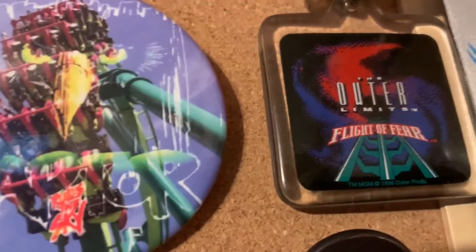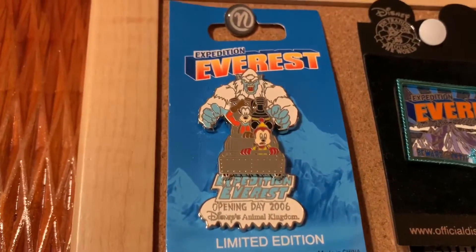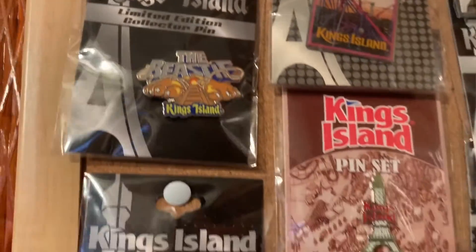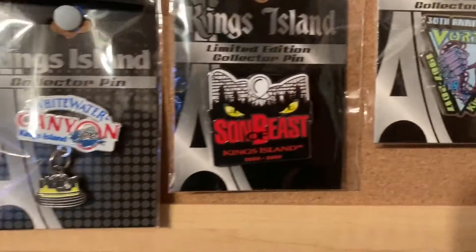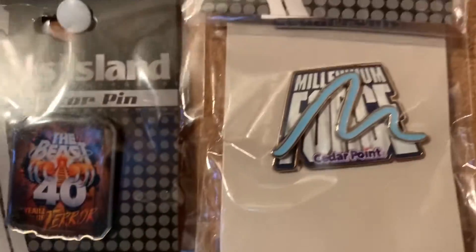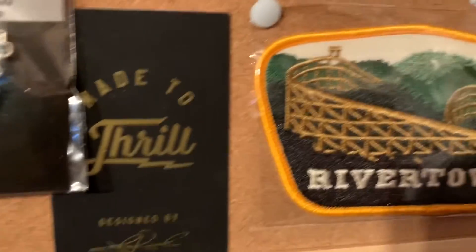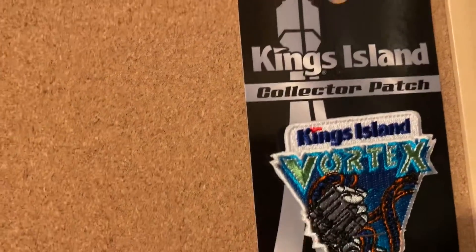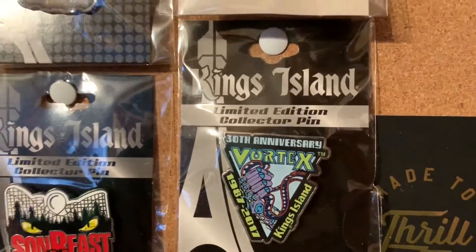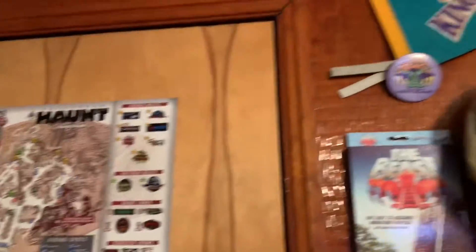I got this the year that Flight of Fear opened. There's not many of these floating around. I'm really hoping that Kings Island has an Orion pin. I gave one of these away along with the Vortex anniversary pin. I'm going to have to get another board and put up more. I'm running out of wall space. I've got stuff everywhere. Here's some more of my pins.